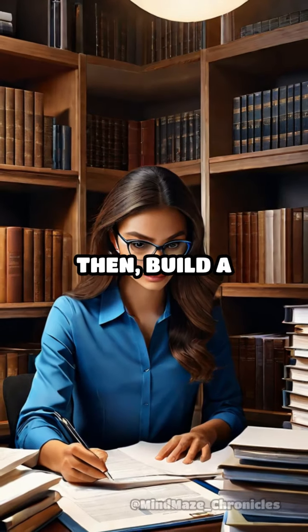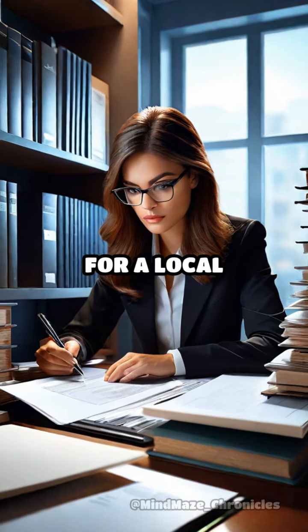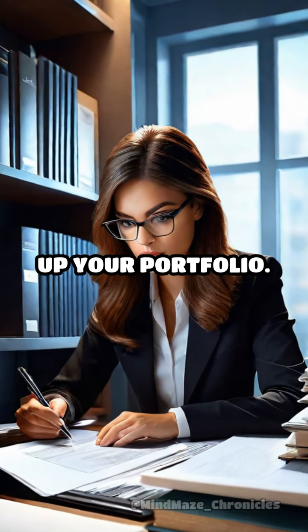Then, build a portfolio. Even if you don't have formal experience, you can volunteer to do bookkeeping for a local nonprofit or a friend's small business to build up your portfolio.